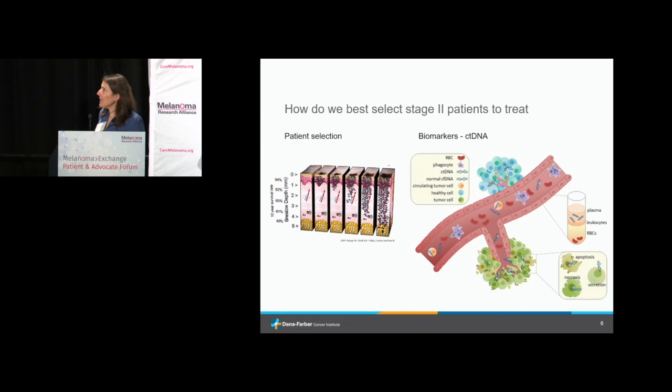We need to figure out which stage two patients to treat — there's a lot of work in this space. Patients on trial had thicker stage two melanomas, the 2B's and 2C's. We really think about those thicker 2C's, where it's worth risking the toxicity. There's also a lot of work looking at new biomarkers that may predict who's going to do worse.